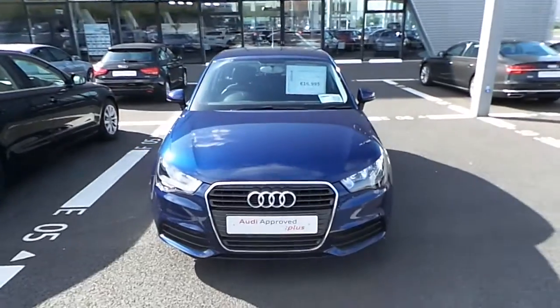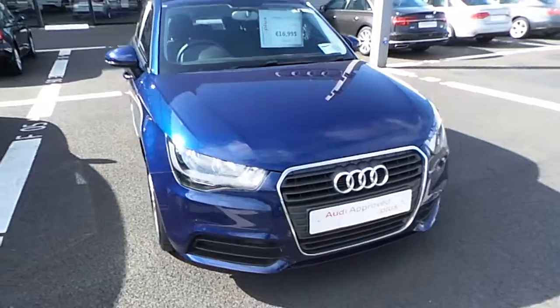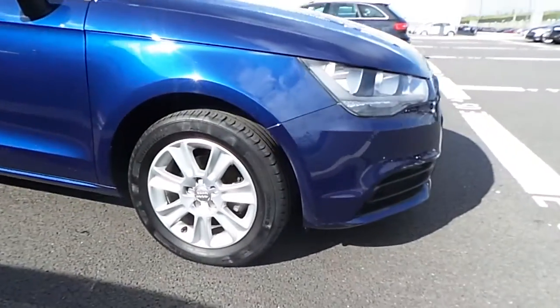The front of the vehicle features the standard Audi front grille with chrome surroundings. Moving to the side of the vehicle, we can see 15 inch alloy wheels all around.